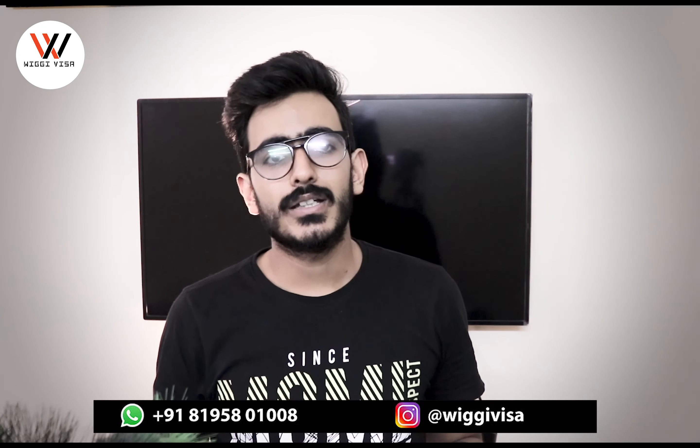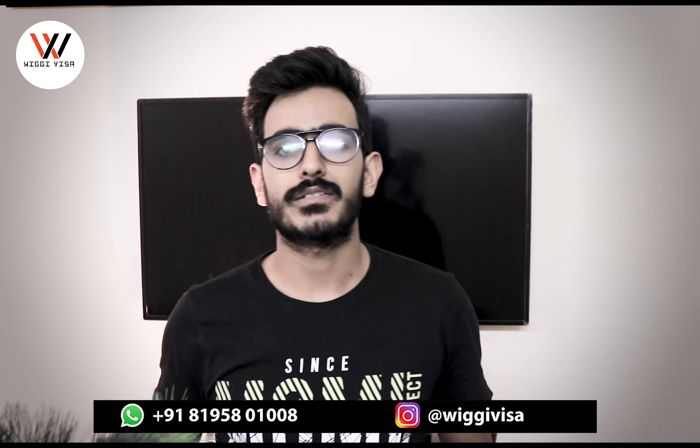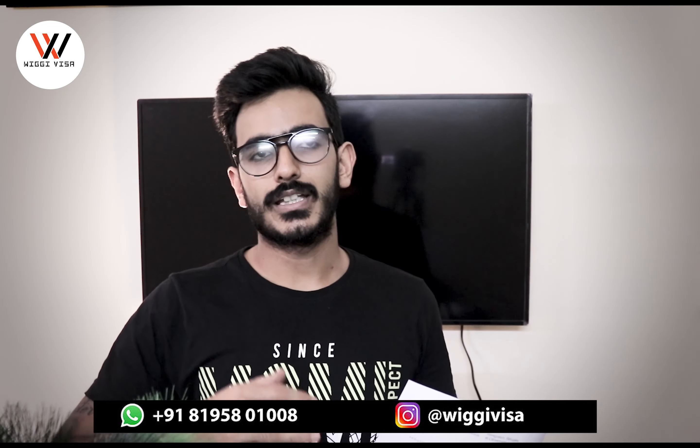Hello everyone, welcome back to another video of Vigi Visa Services. This is the first time I am revealing my face — my name is Harinder Harry. Today we will talk about a letter from the High Commission: 10 colleges were under scrutiny due to some bad recruitment practices, and students of those colleges have received a letter from the High Commission in the past 3-4 days. In this video we will talk about what documents to upload and what requirements to present to the High Commission.